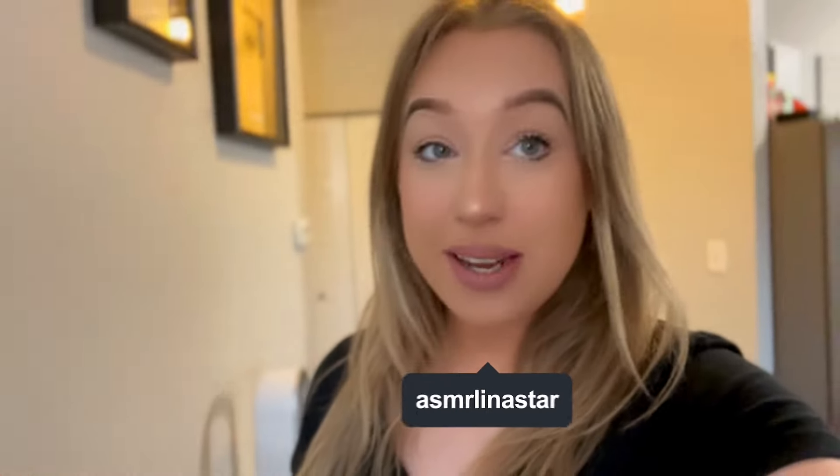Alright you guys, the time is here. We are building a movie theater in a small room in here. The painter is coming today and I cannot wait. I think it's very interesting how we're gonna turn this small room that we have into a movie theater that is still gonna be comfortable.